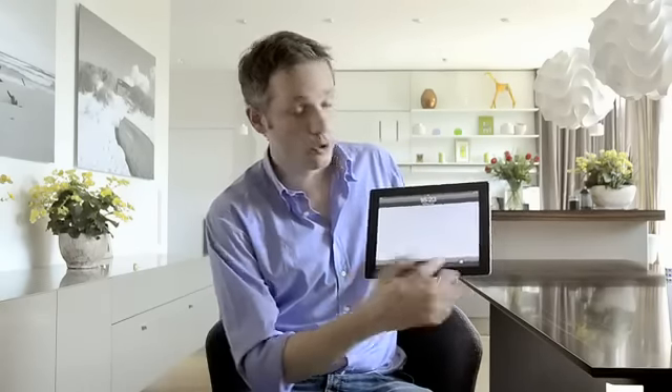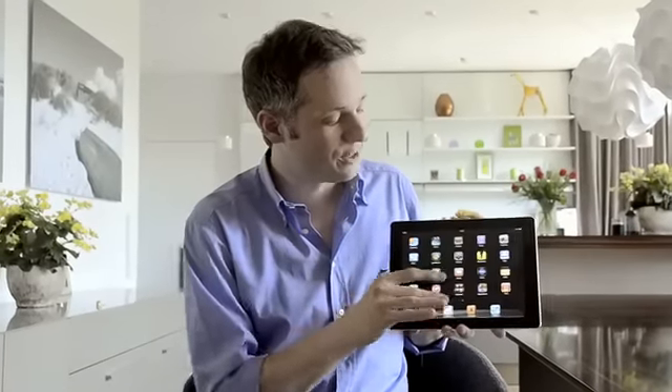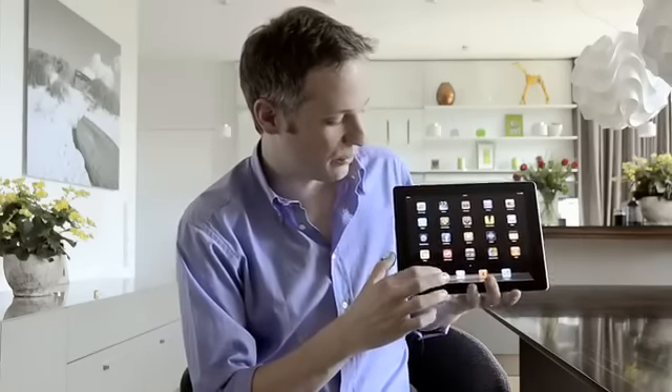Hi everybody, my name is Simon and I got an exclusive preview on the new iOS update for you. So let's start. Because with the new iOS there are a lot of new hidden features that I would love to show you. Let's start with the Photos app.